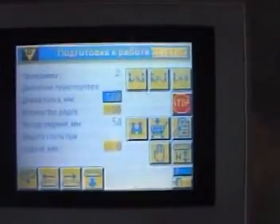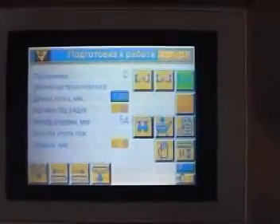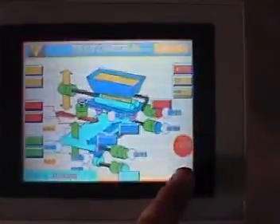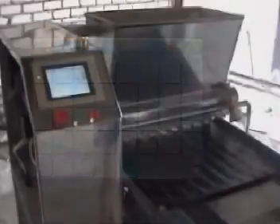The touch screen display relieves the operator of the need to remember the purposes of all the numerous buttons and keys, characteristic of other confectionary complexes. Here, each function is shown on the color display by clear shortcuts and activated by the touch of a finger.